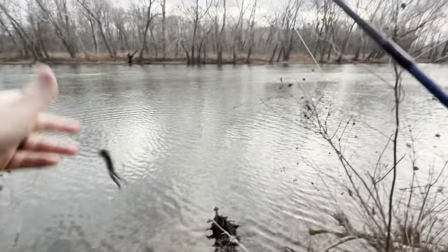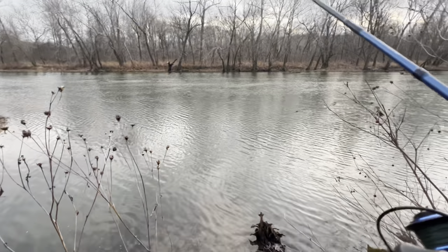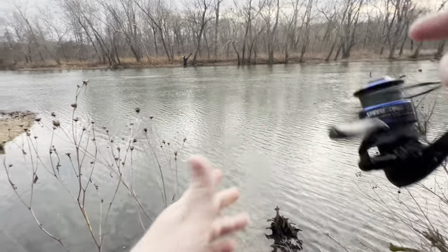I'm just happy we didn't get skunked. We caught one really good smallmouth and one little bitty baby. Let's see if there's another one out there hanging out.